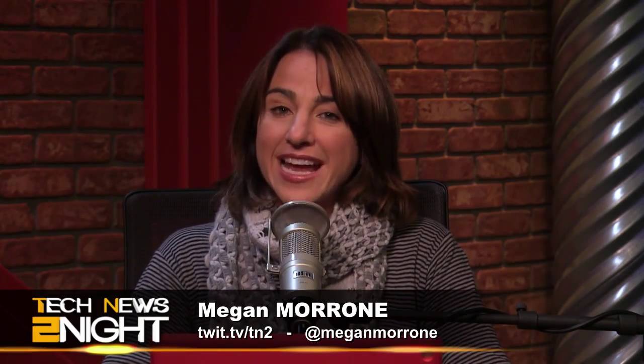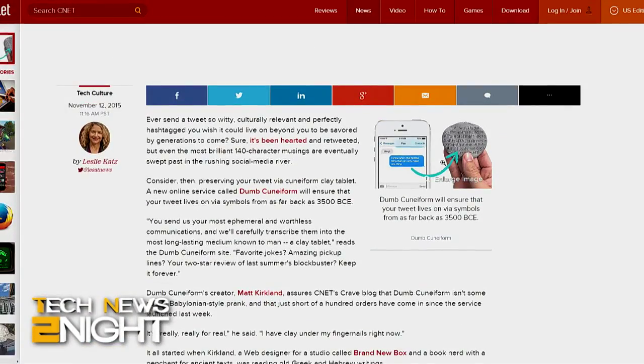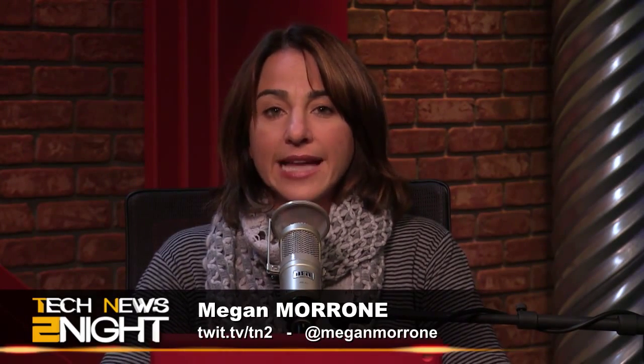Speaking of the increase in ephemeral communication, Dumb Cuneiform is the name of the company that says it will take your perfect tweet, text, Facebook post, or Snapchat message and emblazon it on a stone tablet in the ancient writing system of Mesopotamia known as cuneiform — because nobody said our internet communications had to be fleeting. This might be fake, although in their FAQ they say it's not. The host was too cheap to check for herself, which is saying a lot because it only costs $20. Coming up, a University of Virginia researcher explains why e-signatures might be turning us all into liars.